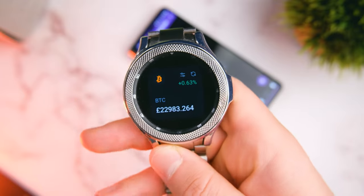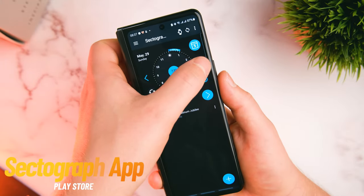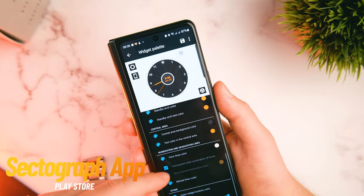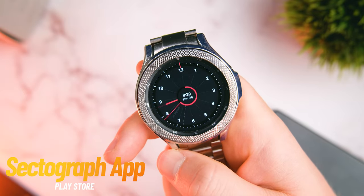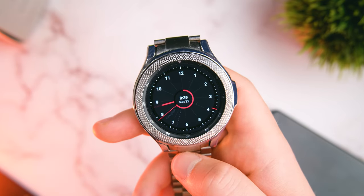Another big part of the Galaxy Watch and Wear OS ecosystem is watch faces, but what if you had a watch face that actually had some utility? Enter the Sector Graph app. This is a planner slash productivity app, but also a watch face. You can set it up on your phone like so — you can add manual events or simply sync it with your Google, Samsung, or Microsoft calendars and it'll automatically sync any events to your watch face.